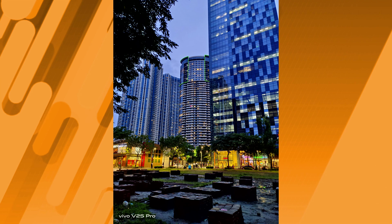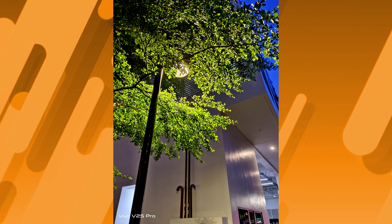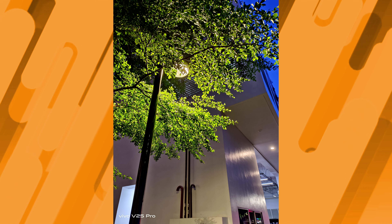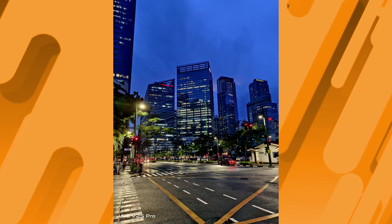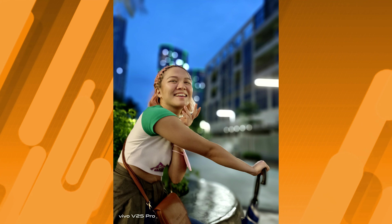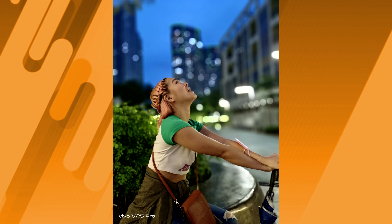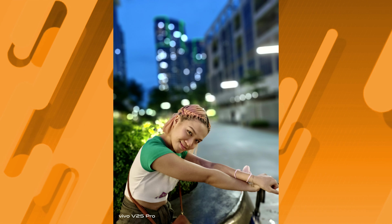Even in low light, the phone is able to maximize the amount of light coming into the sensors without really blurring the image, thanks to their aggressive optical and electronic stabilization on these cameras. This also means we are getting amazing nighttime portraits here. Justine, for example, is cut out perfectly, really separating her from the background, and the bokeh flare portrait effect gives your shots a more natural and professional look.